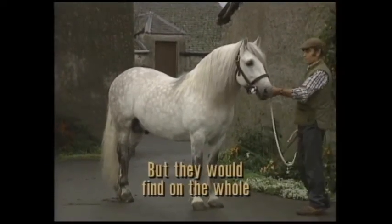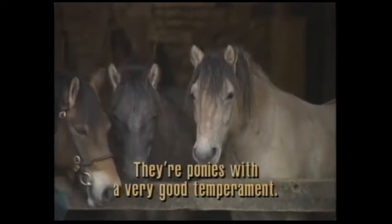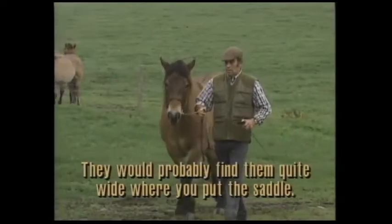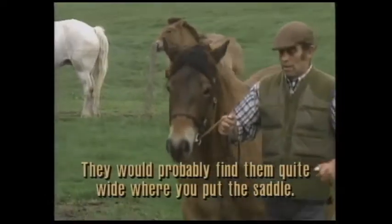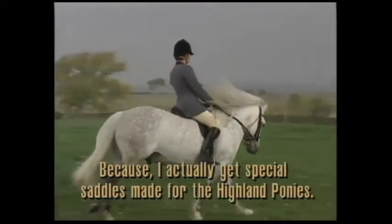But they would find, on the whole, 90 odd percent of them, they're very friendly animals. They're ponies with a very good temperament. They would probably find them quite wide where you put the saddle, because you actually get special saddles made for Highland ponies.